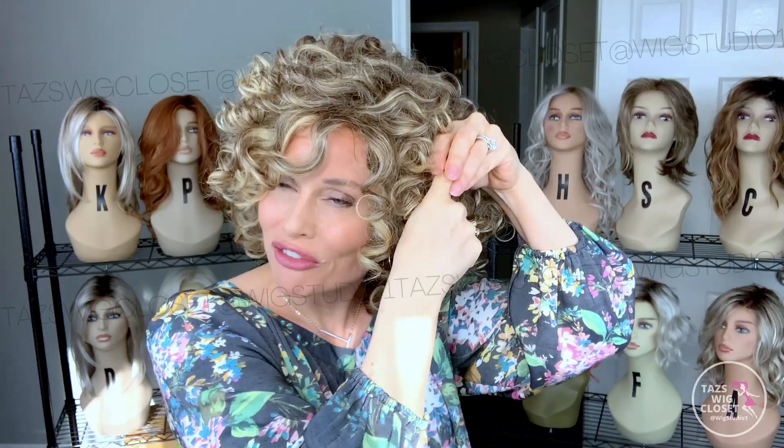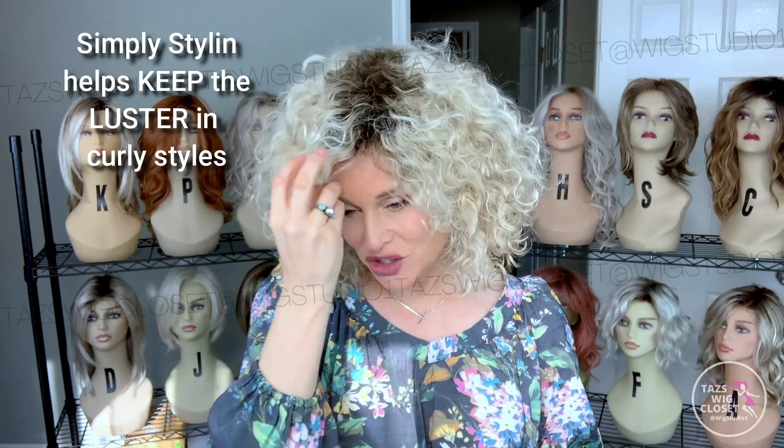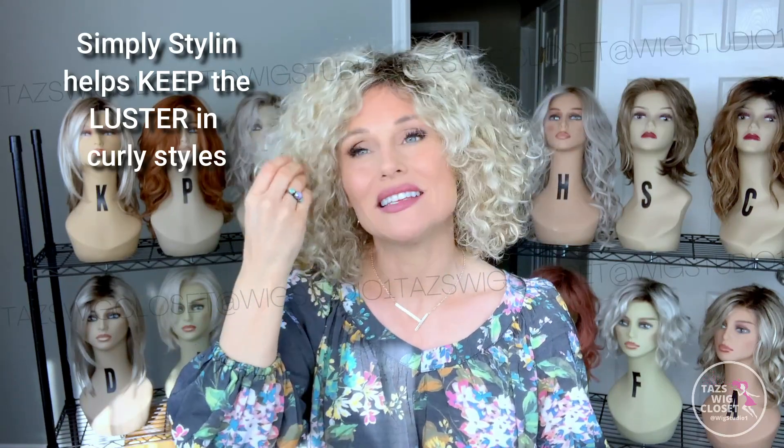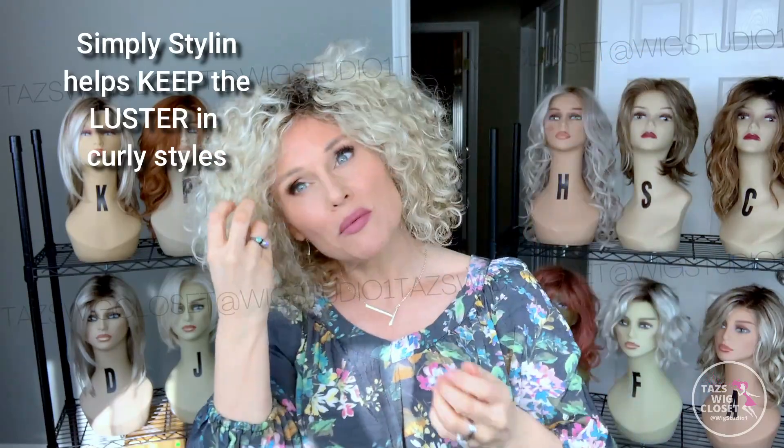This is Disco by Ellen Villa in the color Champagne Rooted. The other thing with the Simply Stylin Silicone Spray is it keeps the luster in your curly styles. Has anybody noticed how curly styles can start looking kind of dry, and when the fiber is dry the colors aren't as vibrant?